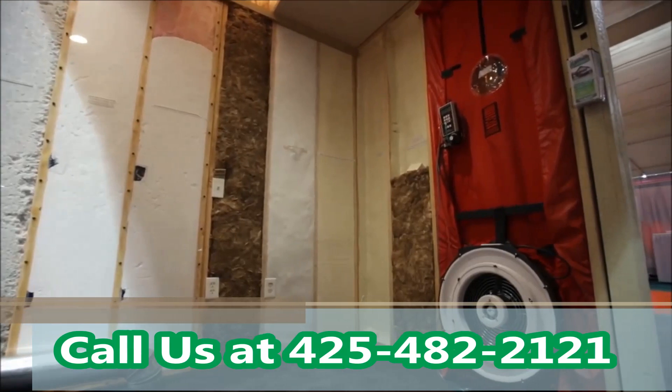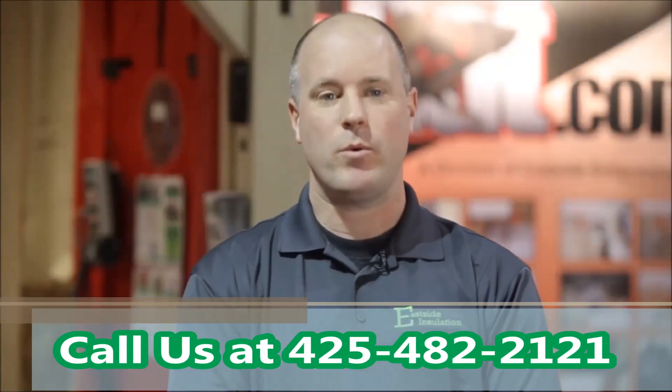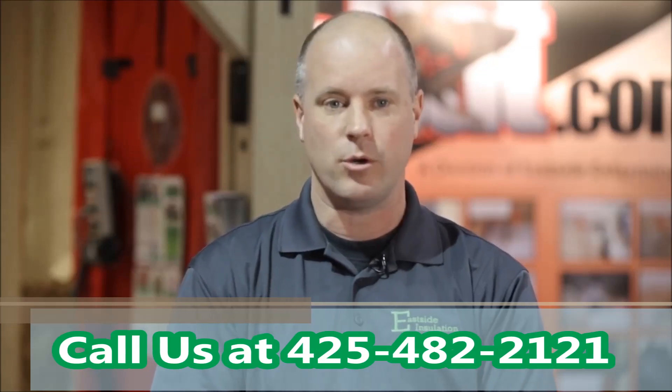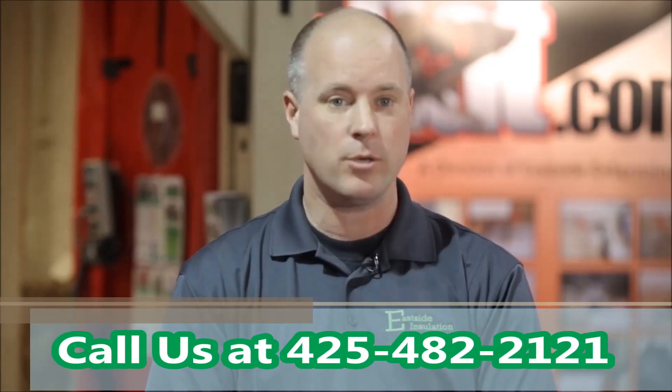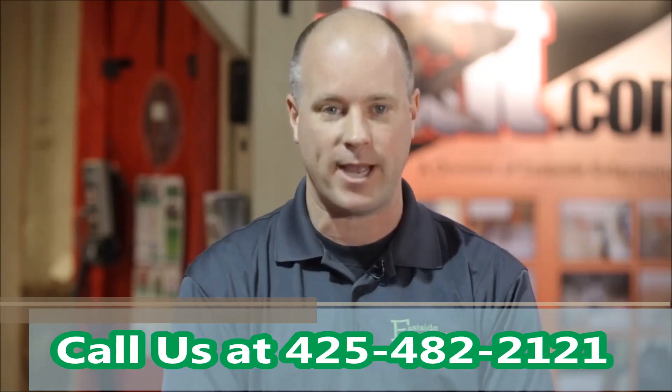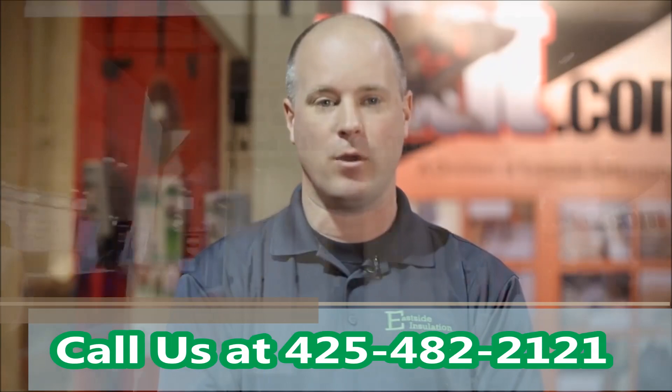The value of having an energy audit done for your home is that we will actually pinpoint where the air leaks are coming in. Right now, if you walk through your home and your floor is cold, you know your floor is cold, but you don't know why. We'll tell you why. We'll show you where it's coming from. We'll then make a customized plan to solve that problem so you can enjoy the comfort of your home more.